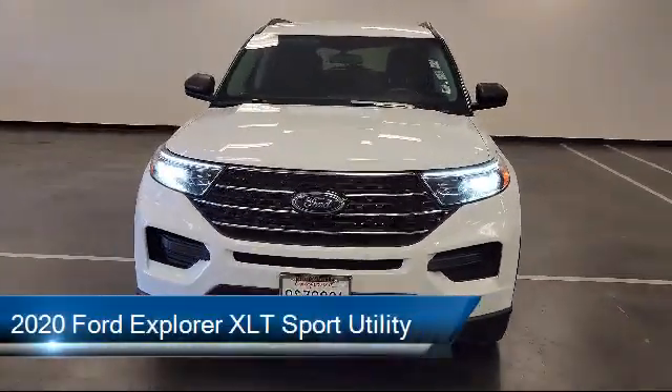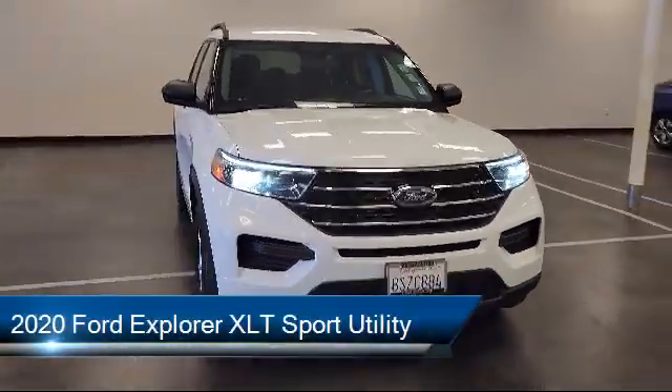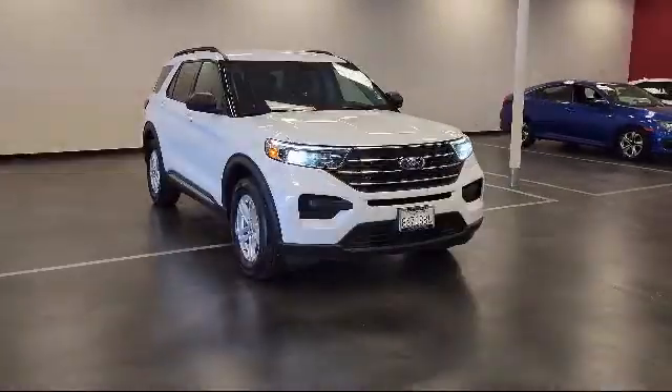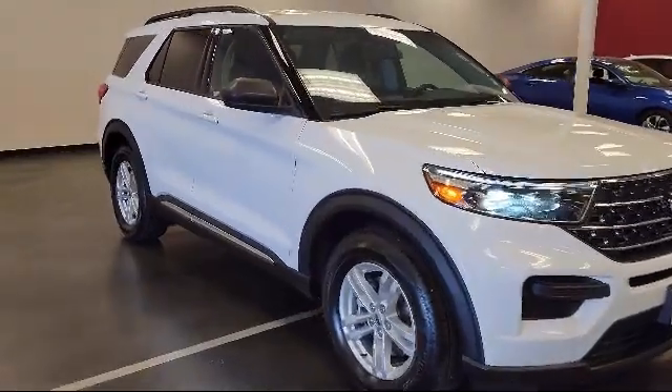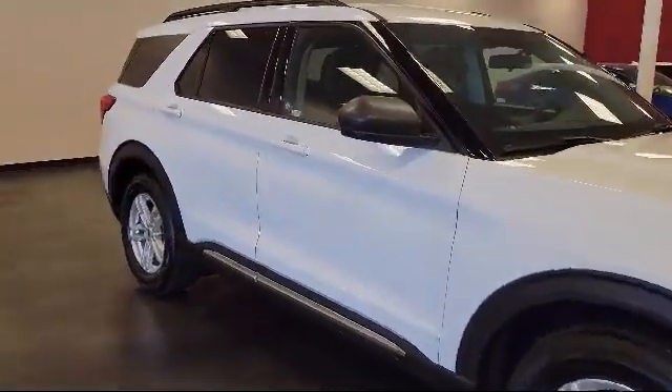This vehicle comes equipped with Ford Pass Connect, Rear View Camera, Sync Communication System, Keyless Entry, Sirius XM Satellite Radio, Fully Automatic Headlights, and Third Row Seating.